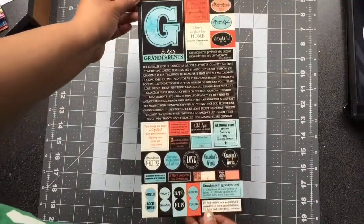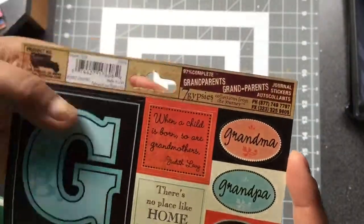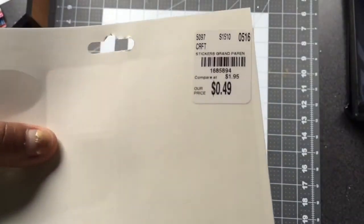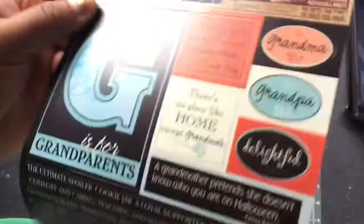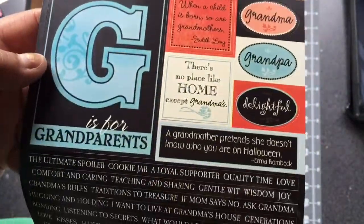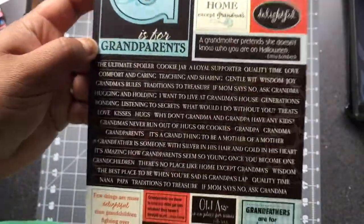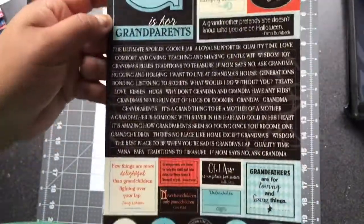This next sheet is grandparents themed, also by Seven Gypsies, and it was also 49 cents. I figured maybe I could do a grandparent's layout for my daughter. There's a whole bunch of cute stickers that I loved.